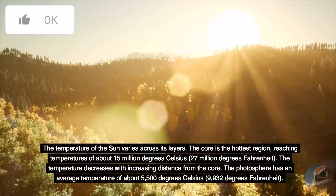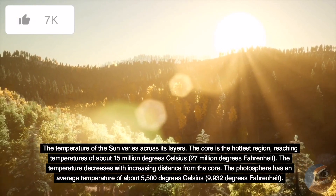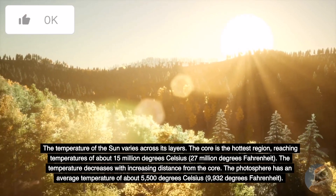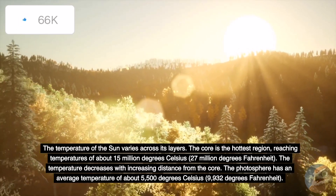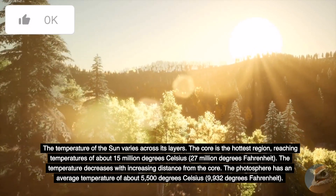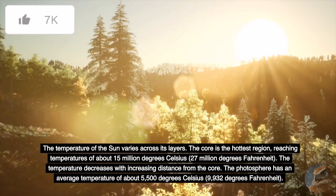The temperature of the Sun varies across its layers. The core is the hottest region, reaching temperatures of about 15 million degrees Celsius, or 27 million degrees Fahrenheit. The temperature decreases with increasing distance from the core. The photosphere has an average temperature of about 5,500 degrees Celsius, or 9,932 degrees Fahrenheit.